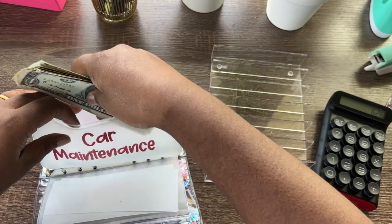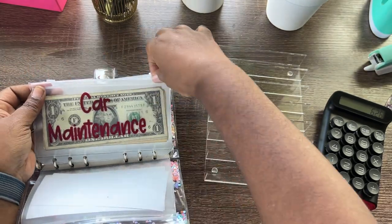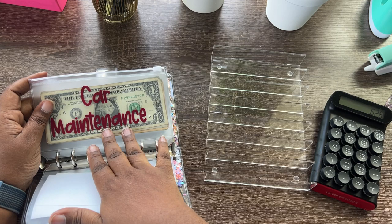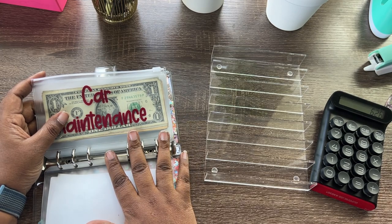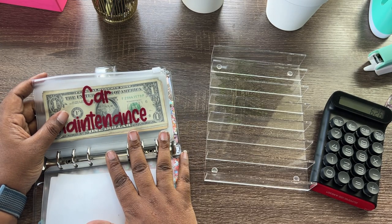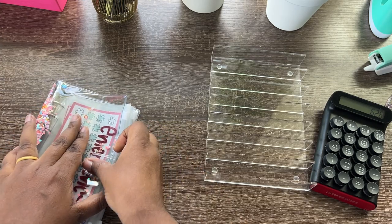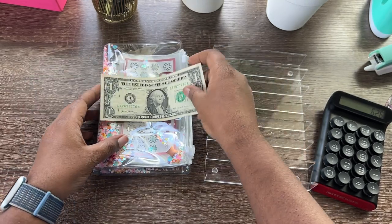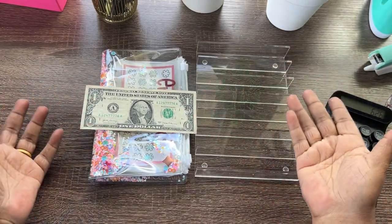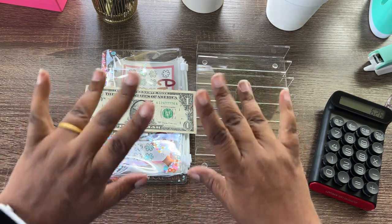If you want envelopes like this made, check out my Etsy shop — I have frosted envelopes and use a Cricut machine to personalize them. Orders are five at a time, so the link is in the description. That is all we're stuffing today — it was a quick video. We have our extra dollar going into the dollar savings challenge, and everything else that's not cash will be on the debit card. We'll see how that goes — until next time, thanks for tuning in, bye!